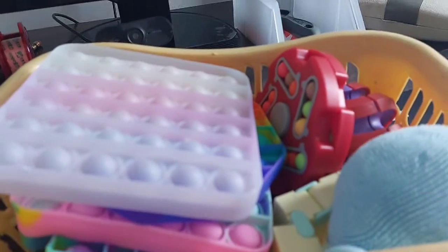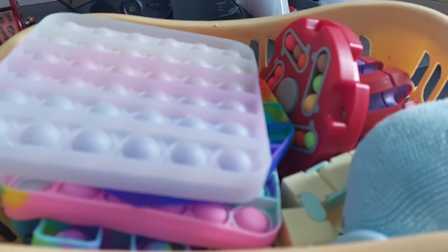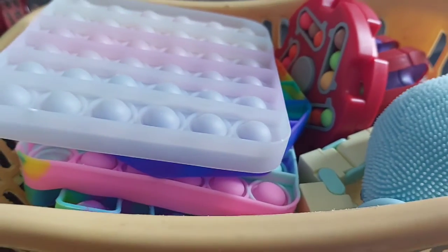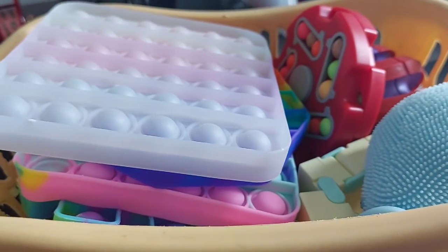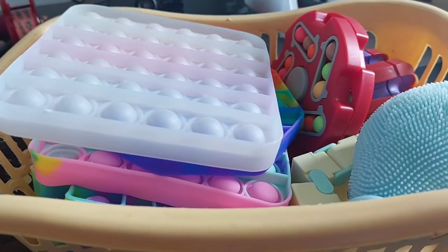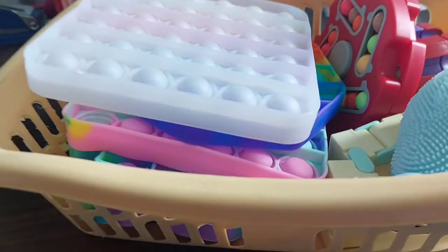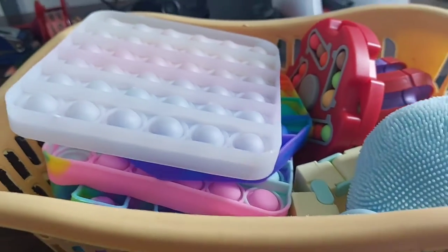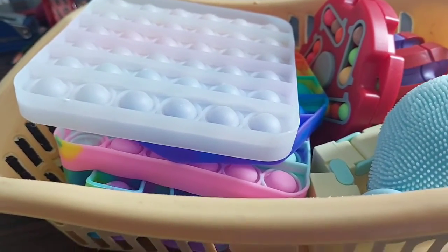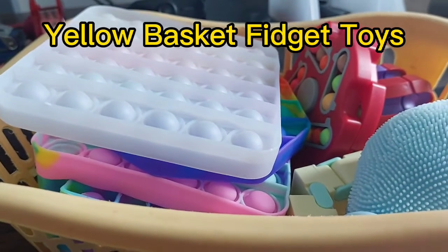So that's my tour of my fidget toys — I'll see you in the next video! Soon I will be uploading a video where I will answer your questions, so comment down below. Make sure to subscribe if you like it, and also like or share. Bye, see you next time at Yellow Basket Fidget Toys!